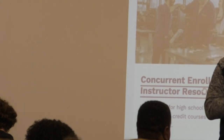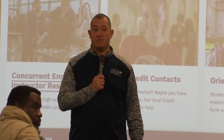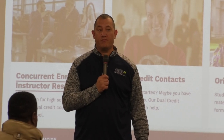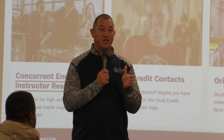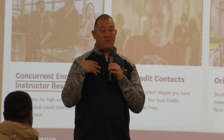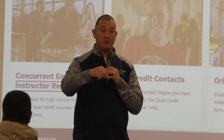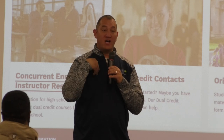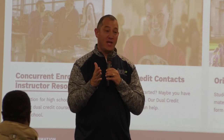A student took the ACT and didn't reach the benchmark, so they didn't qualify for the program. What's the deadline for taking the test? They can take it as late as possible — once we reach 100 students we'll cut it off. They could take it all the way up, because they can sign up for FYE regardless of having those scores and we can put them in. But FYE will start in June.